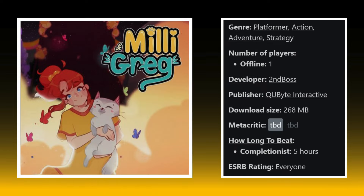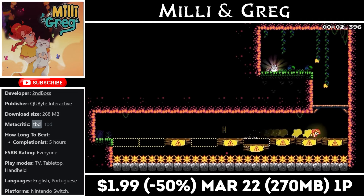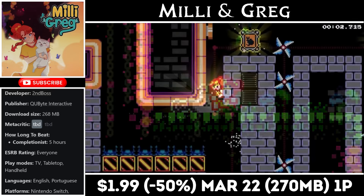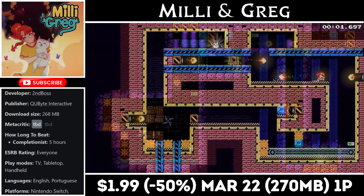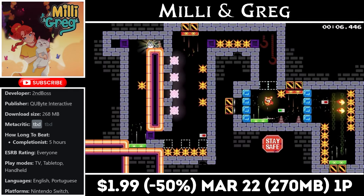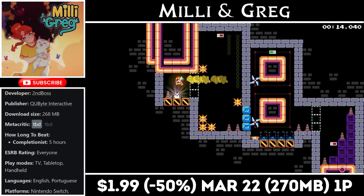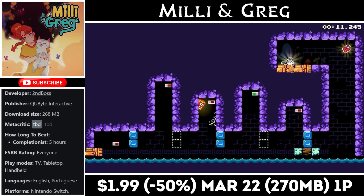Millie and Greg is a single-player puzzle platformer revolving around a young girl and her missing cat, with a download around 270 megabytes and about three to five hours to wrap up. Each level is a single screen and there are even a few secrets to uncover. The idea is to find your missing cat in each level, with the challenge coming from collecting optional items in each stage. Right now it's on sale for just $1.99, marked down to half price, and the deal ends on the 22nd.